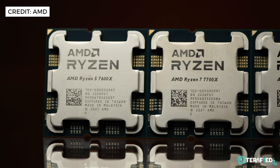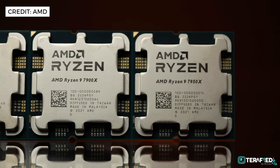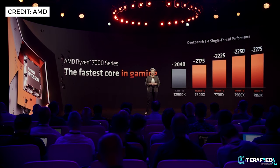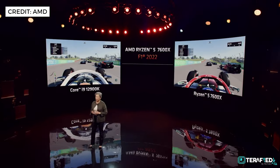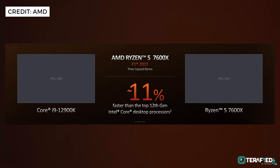AMD claimed that all the Ryzen chips across the stack for the 7000 series will actually perform faster in single-threaded performance compared to the Core i9-12900K. One specific demo using F1 2022 was showcased, pitting the Ryzen 5 7600X against the Core i9-12900K. The Ryzen 5 7600X is actually 11% faster than the Core i9-12900K in overall average frame rates.